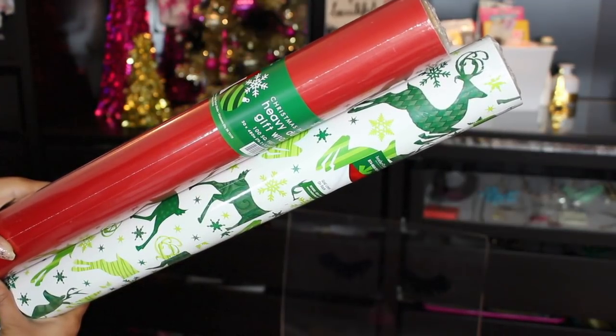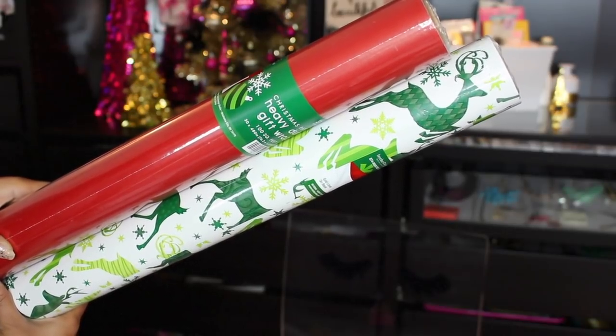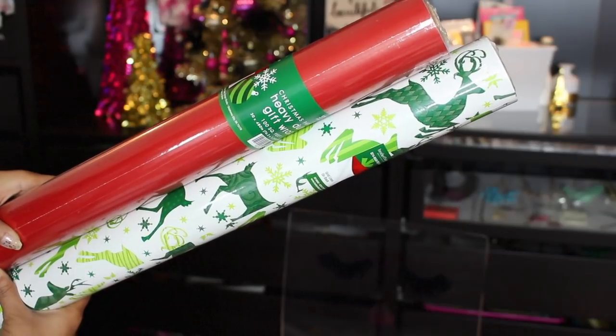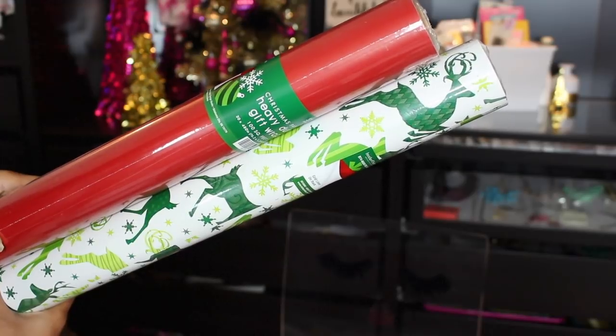Last but not least, I picked up two more rolls of wrapping paper. I picked up solid red because I could use that all year round and I think it would look absolutely gorgeous for next year with that plaid ribbon — already excited. I also picked up white wrapping paper with green deers because it's so cute. They were regular priced eight bucks, so I paid $1.40. And that is a wrap for my after Christmas clearance haul! I hope you guys enjoyed this video. If you did, don't forget to give it a thumbs up, subscribe if you are not already subscribed, and follow me on Instagram, Twitter, and Snapchat. By the way, I have a giveaway going on right now on my Instagram, so you should definitely check it out. I'll see you in my next one — bye guys!